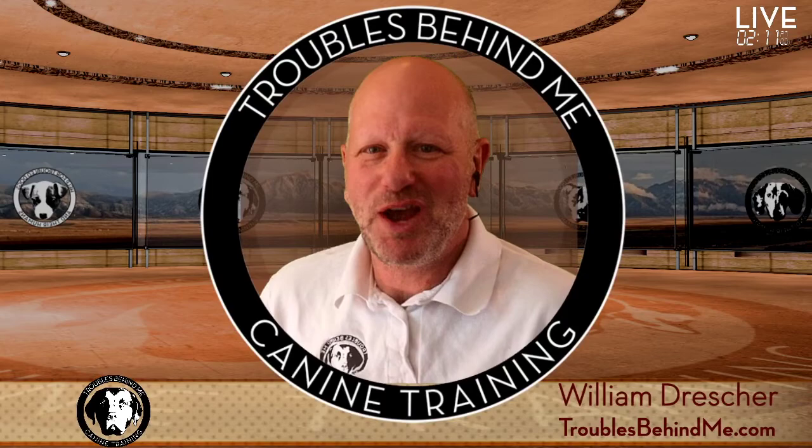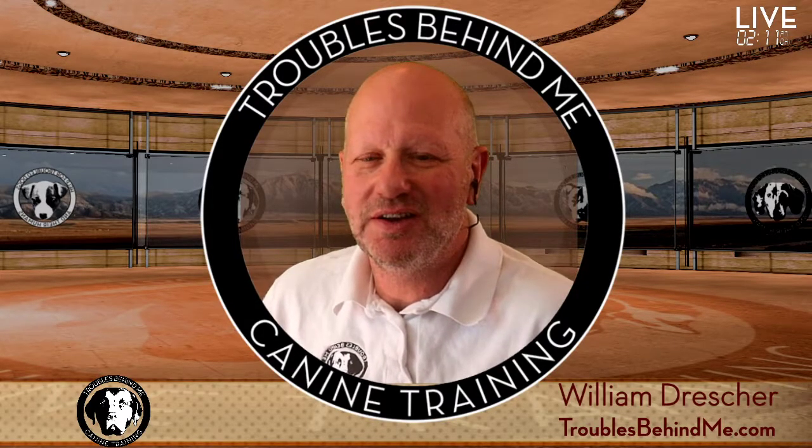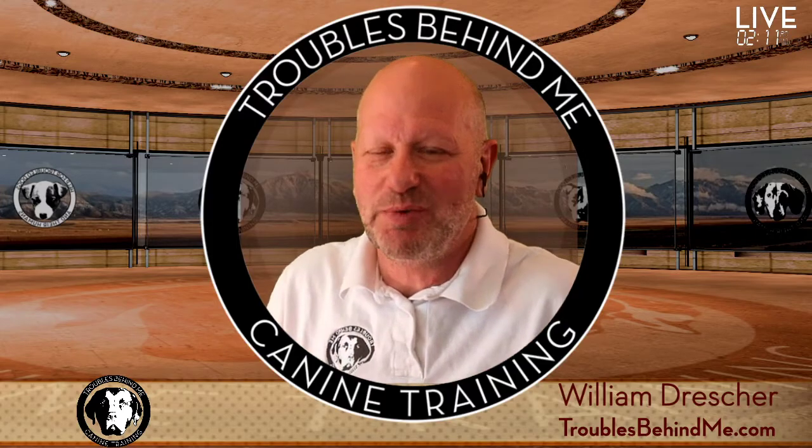Hi there. William Drescher, Troubles Behind Me Canine Training. We provide online and in-park training services for troubled dogs, puppies, and their families. Based out of Albuquerque, New Mexico, but now of course online, able to do that pretty much anywhere we can.